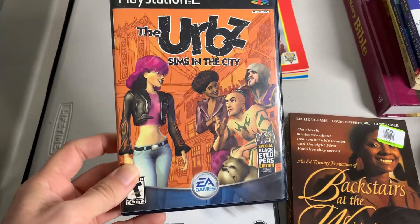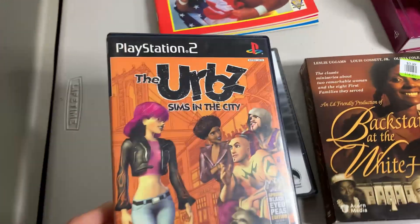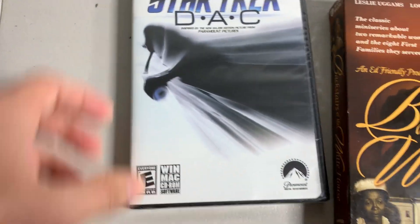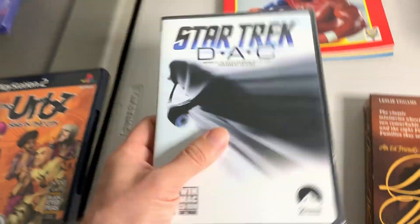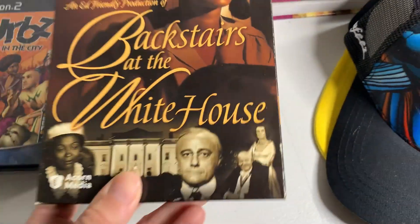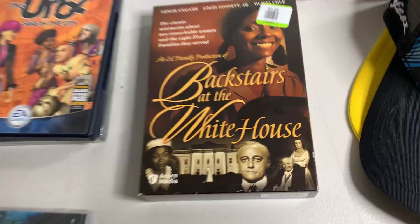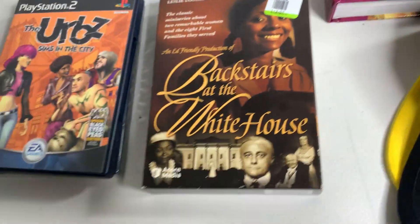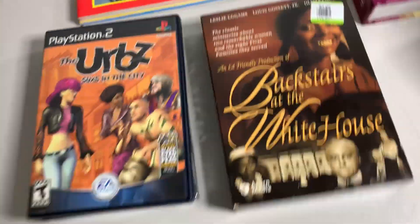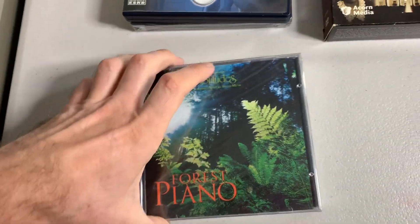I've got some other things: a PS2 game — Sims in the City, the Black Eyed Peas edition. Paid a dollar fifty, I think it goes for like 12 or 13 bucks. Picked up a Star Trek PC game, actually sealed, paid a dollar for it — we'll see how it does. Also picked up a four-disc DVD set from Acorn Media — I've mentioned that before, look out for Acorn Media on DVDs. Was half off, only two bucks, comps around 17. Two CDs at 50 cents each, both sealed, kind of obscure — didn't see much on eBay in sealed condition, so I grabbed them.